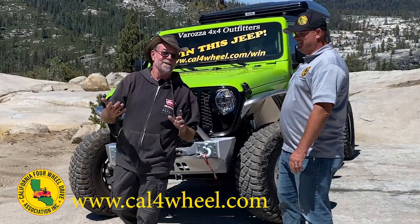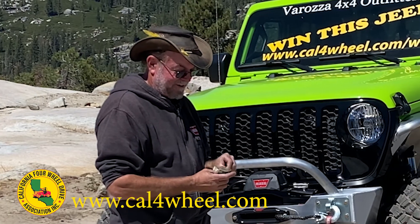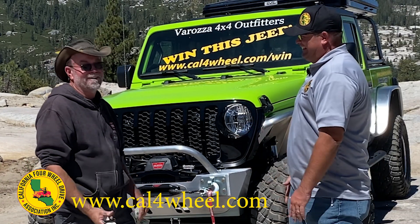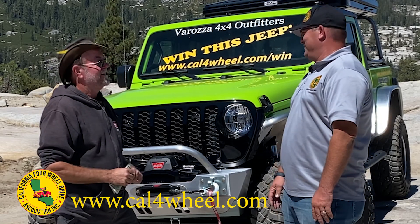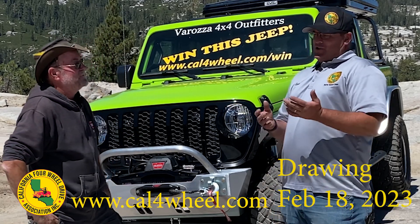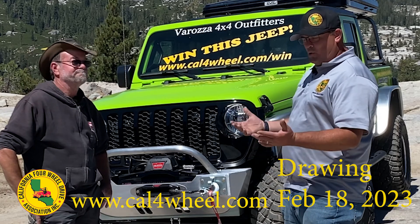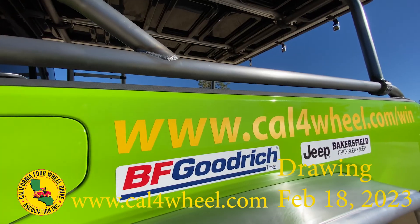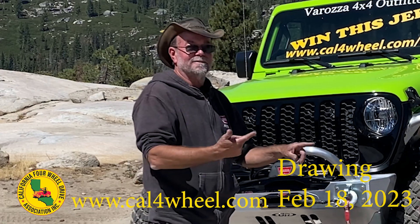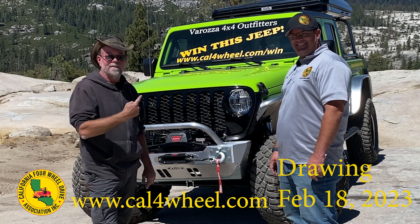How does somebody win this? It's $20 a ticket. You can go to any one of our events where we've got a booth set up selling tickets locally. Or you can go to our website at cal4wheel.com/win and order as many tickets as you want — we'll mail them out to your house. Go to cal4wheel.com if you want to see this in your driveway.